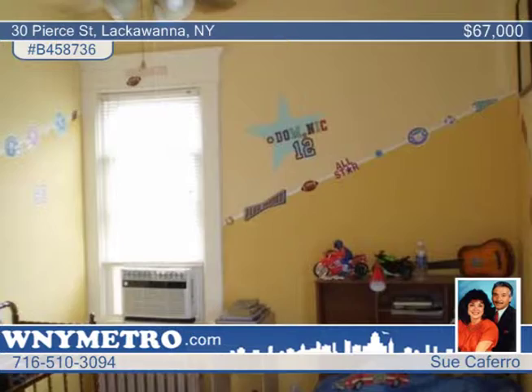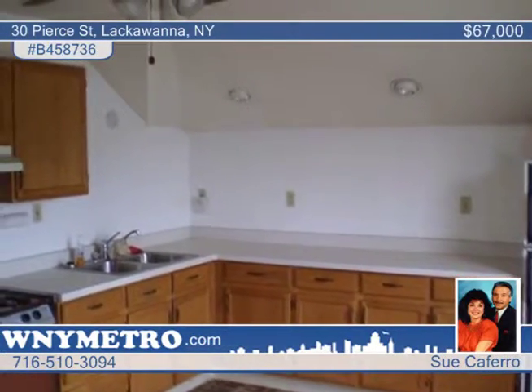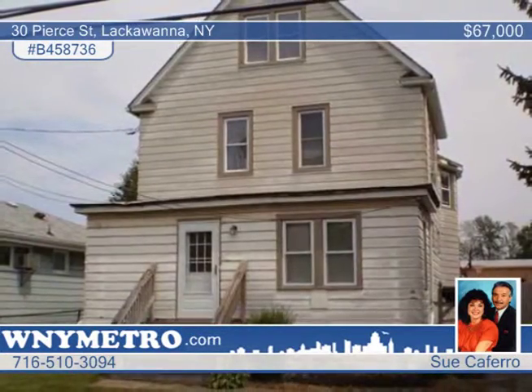Also enjoy the great yard for family fun. No flood insurance required. This would make a charming single-family home, located close to everything and within walking distance of two brand new schools. See it for yourself with Sue Caferro.